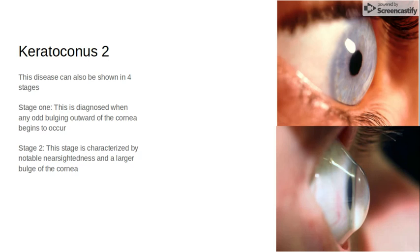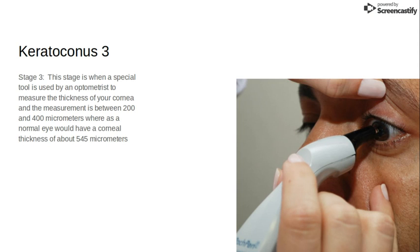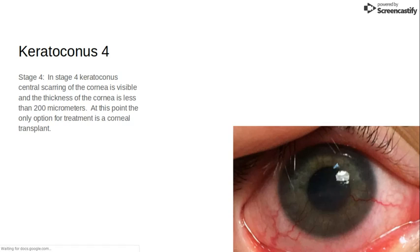This disease presents itself in four main stages. Stage one is diagnosed when any bulging outward of the cornea begins to occur when the patient is not squinting. Stage two is characterized by notable nearsightedness and a larger bulge of the cornea when the patient is still not squinting. During stage three, an optometrist will typically use a tool called pachymetry to measure the thickness of the cornea. The measurement should be between 200 and 400 micrometers in order to confirm stage three keratoconus, which is concerning as a normal person would have a corneal thickness of about 545 micrometers.